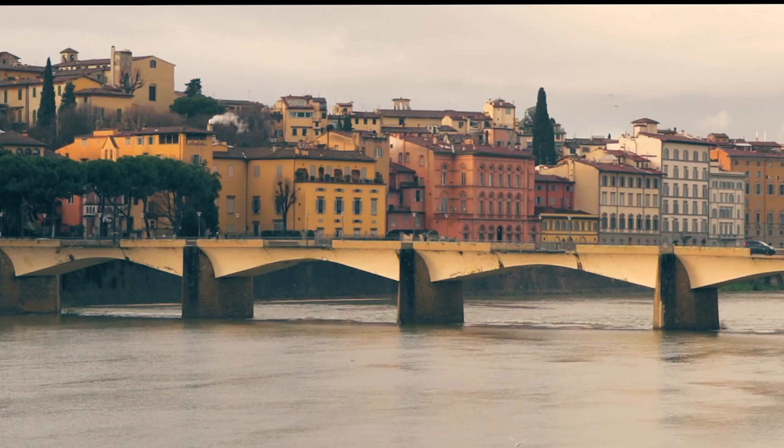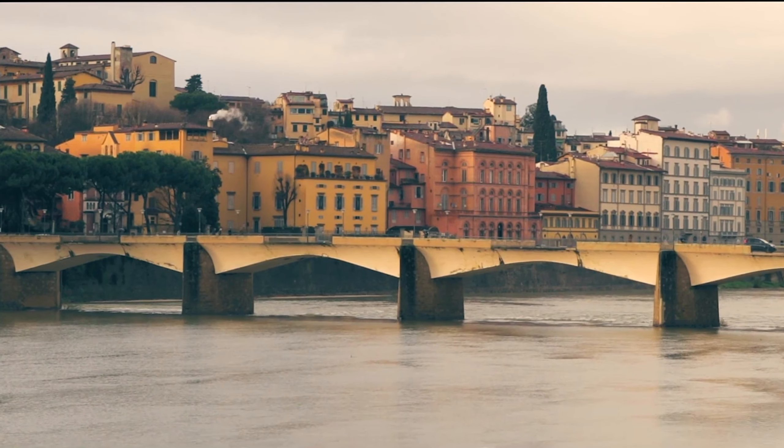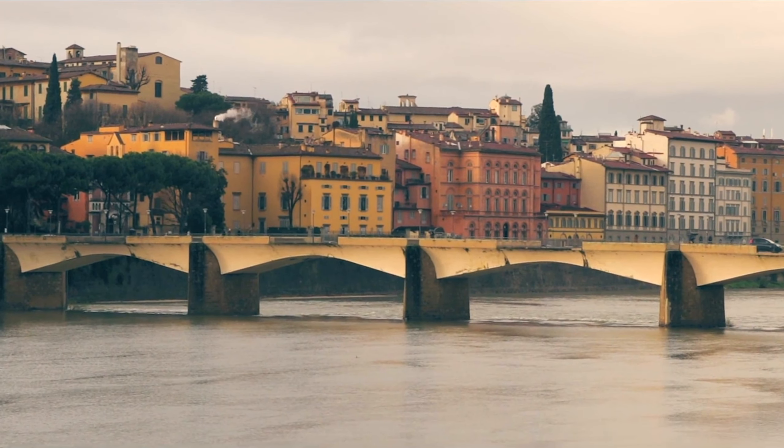The other awesome feature of this place is that it is centrally located and we were able to walk to everything. So this has been our apartment in Florence — we hope you've enjoyed our tour! If you liked this tour, please give us a thumbs up. If you haven't already, we'd love to have you subscribe to our channel to come along on our journey, and we'd love any comments you have for us below. Have a great day, bye bye!